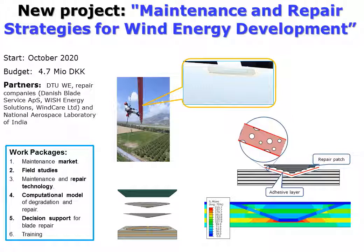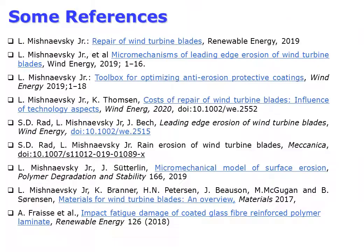Finally, a new project starting from October will deal with optimization of blade repair technology. The partners include several repair companies, among them Danish Blade Service and an Indian aerospace laboratory which works actively in aerospace repair. A computational model of scarf laminate repair has been developed, allowing investigation of the influence of adhesive properties on post-repair reliability of the laminate.